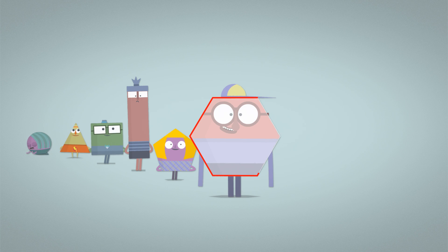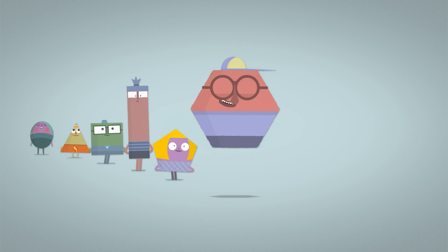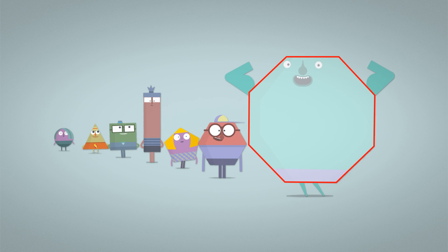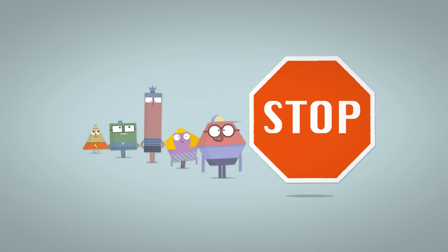Hexagons have six sides. You can find them in a honeycomb and on the ends of pencils. Octagons have eight sides — stop signs on the side of the road, they're octagons.